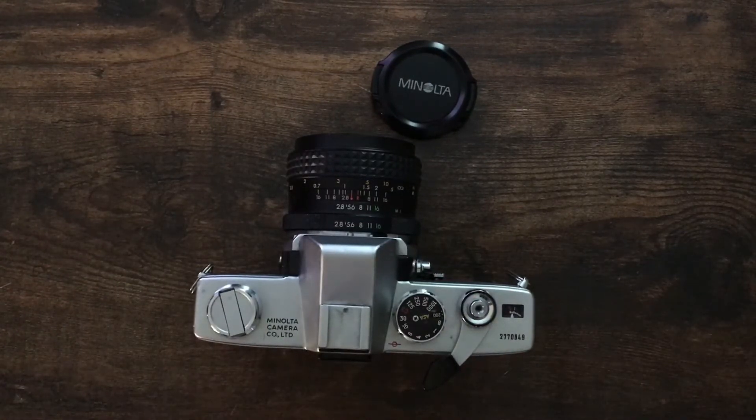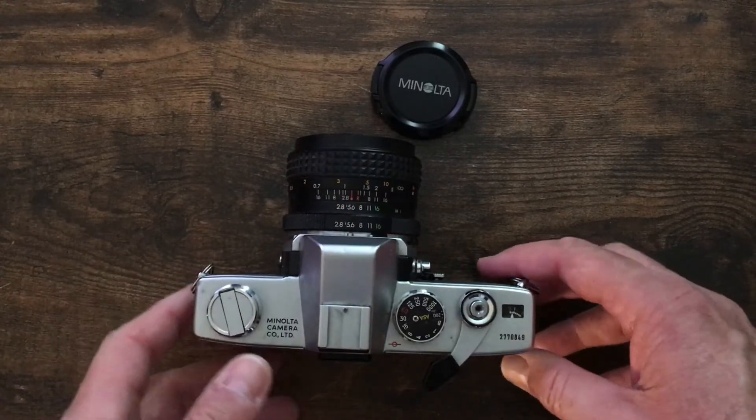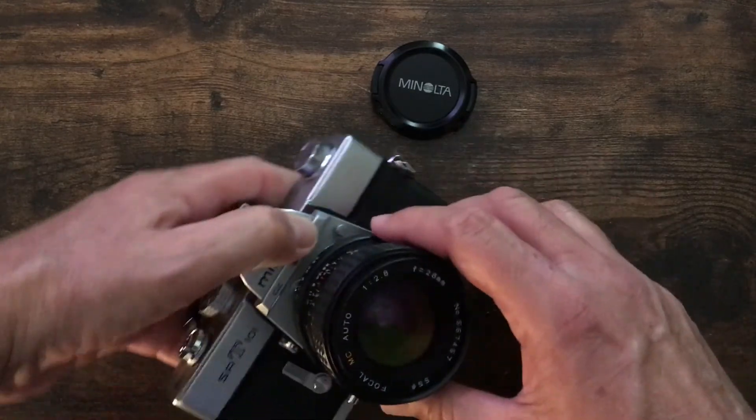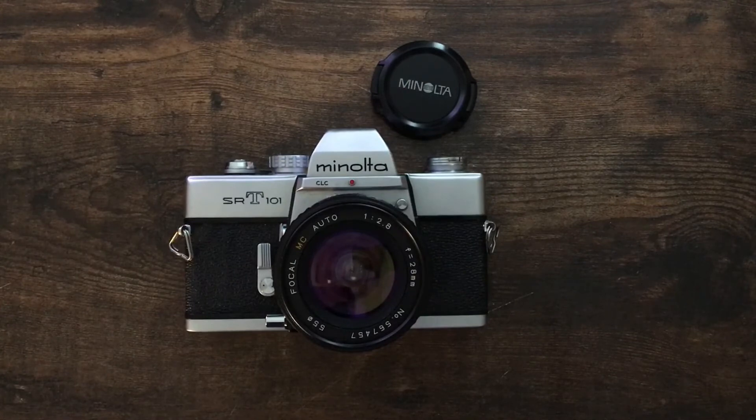It's as simple as that — get out there and enjoy it. If you want to see more videos on the Minolta SRT-101 and other film cameras, check out my YouTube channel. There are more to come, so get out there and enjoy.